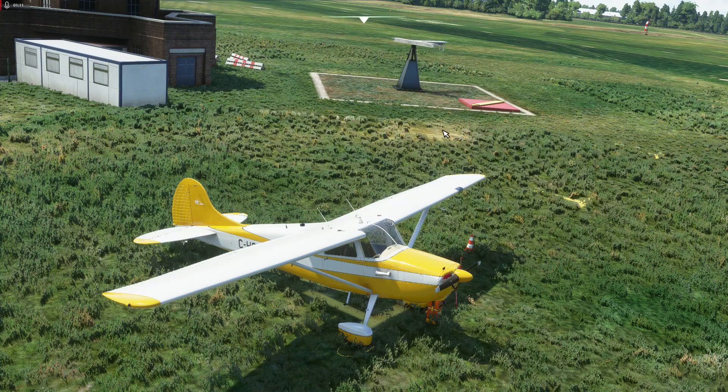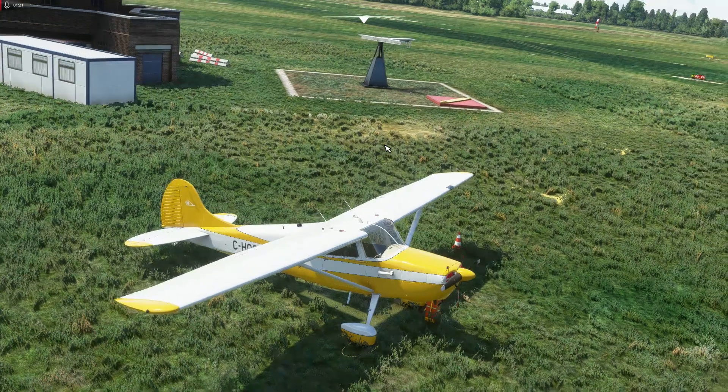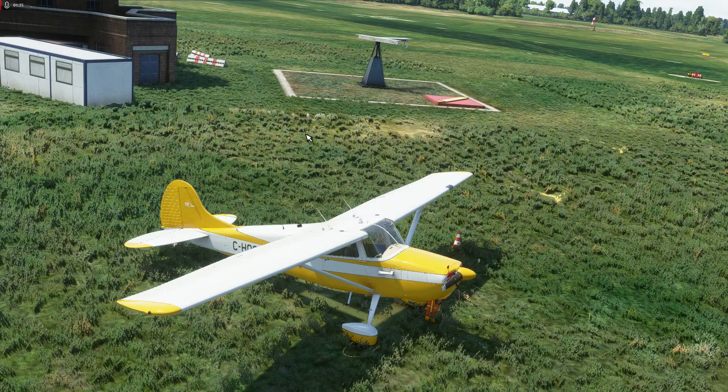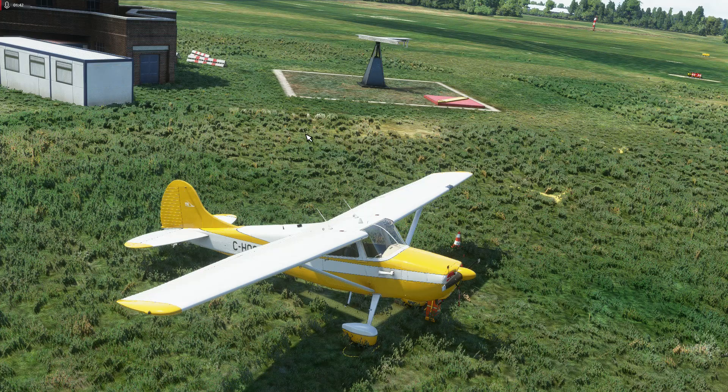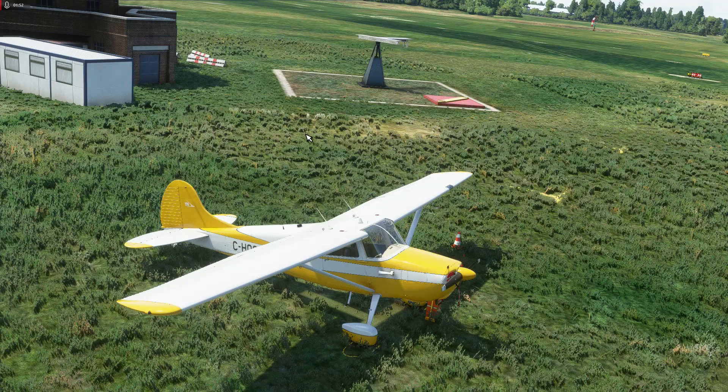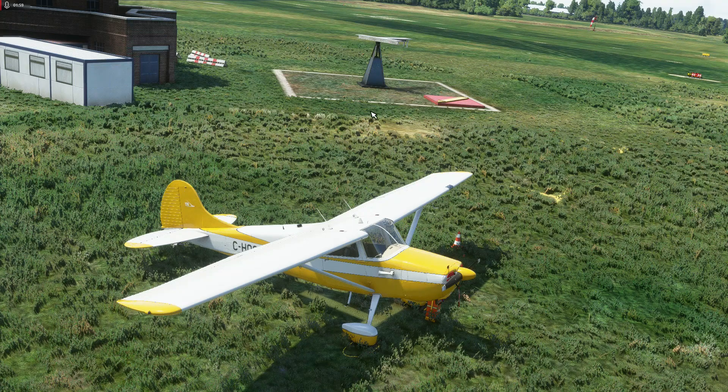Before we have a detailed look at this thing, let's learn a little bit about the real airplane. The Cessna 170 was one of Cessna's very first all-metal airplanes that they put into production not long after the end of the Second World War. The first go they had at that was the Cessna 120 and the Cessna 140, which is also available for Microsoft Flight Simulator made by developer Airplane Heaven, and there is a review of that on my channel.